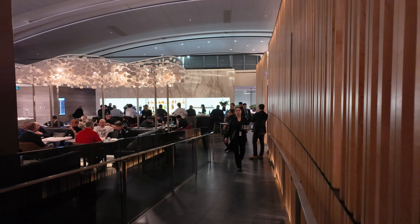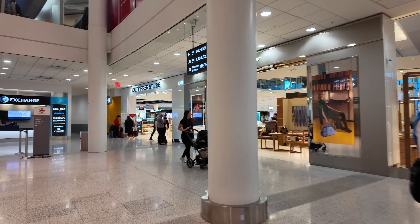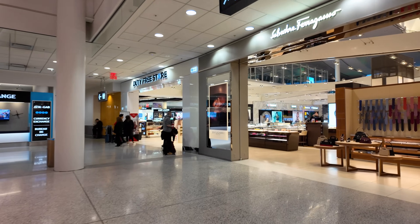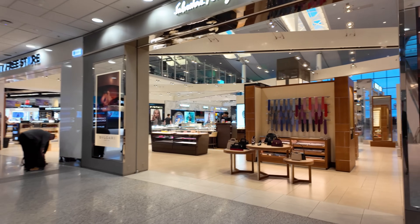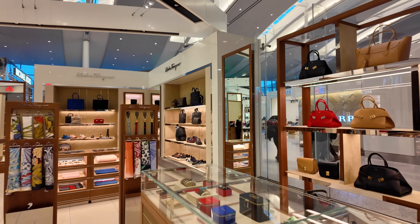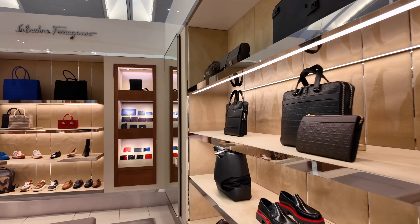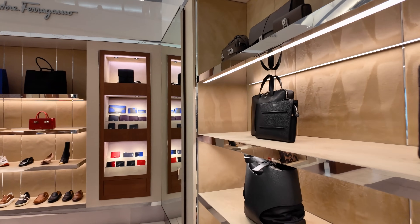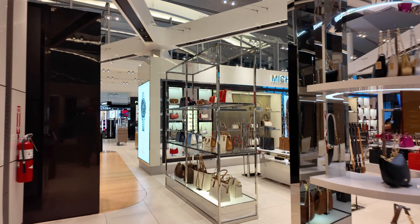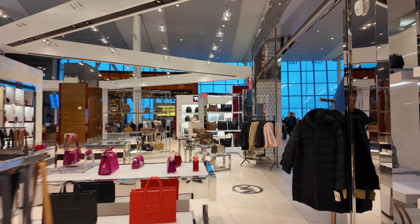I'll cover the entire dining experience in a separate video, but let's just say it was worth it. The International Departure Area at Toronto Pearson does offer the usual shopping, such as luxury brands as well as duty-free, along with several food and beverage outlets. This is, however, relatively small compared to airports where there is a lot of connection traffic, such as London Heathrow, Dubai, Doha, Bangkok, etc. But if you're in need of a last-minute gift, I'm sure you can find it in the shopping that is available.